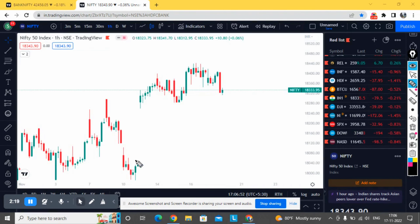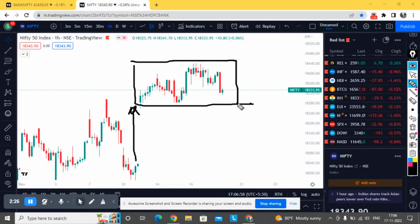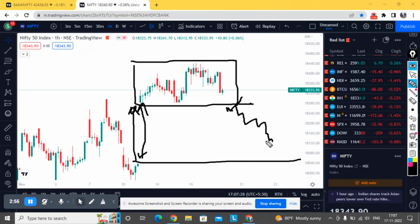After a good gap up, it's consolidating between this zone. If tomorrow it opens below 18,300, we should be very careful — it needs to re-enter this consolidation zone for any further up move. If it fails to enter this zone, we might see a sell-off. This entire gap is yet to be covered.